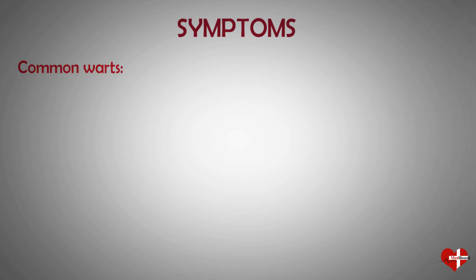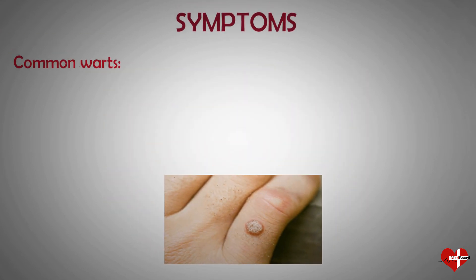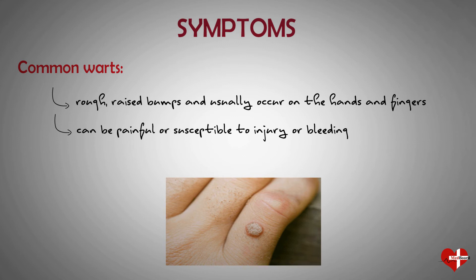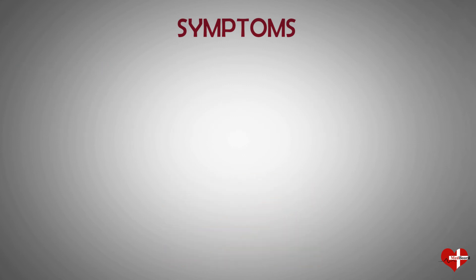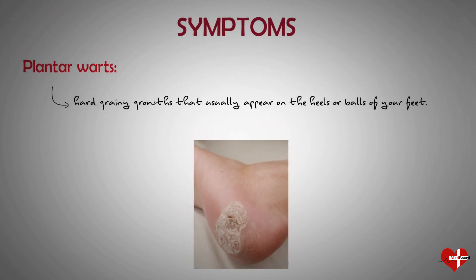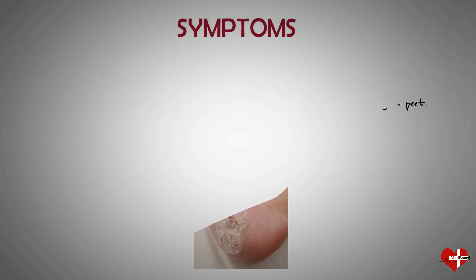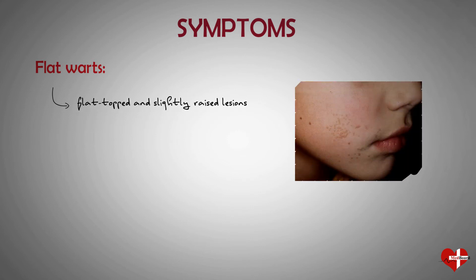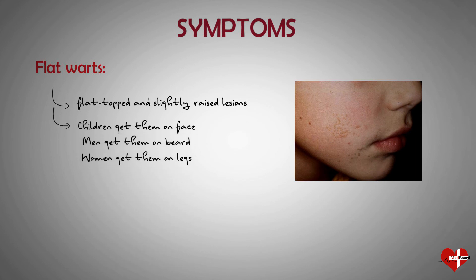Common warts appear as rough, raised bumps and usually occur on the hands and fingers. In most cases, common warts are simply unsightly, but they can also be painful or susceptible to injury or bleeding. Plantar warts are hard, grainy growths that usually appear on the heels or balls of your feet and might cause discomfort. Flat warts are flat-topped and slightly raised lesions. They can appear anywhere, but children usually get them on the face, men tend to get them in the beard area, and women tend to get them on the legs.